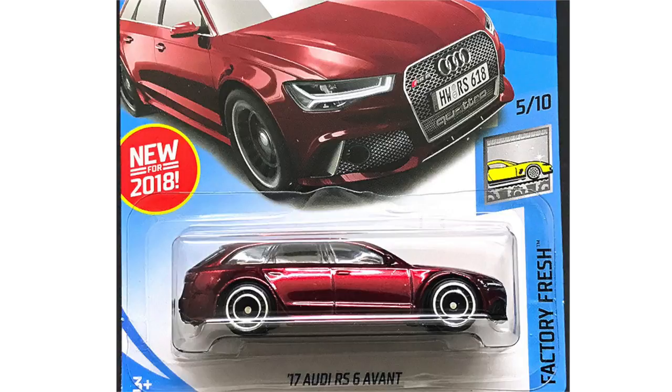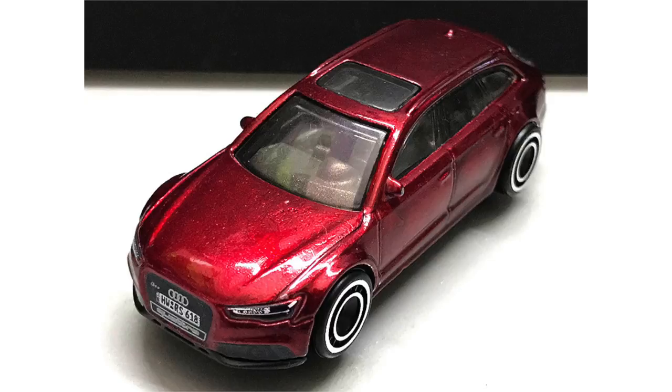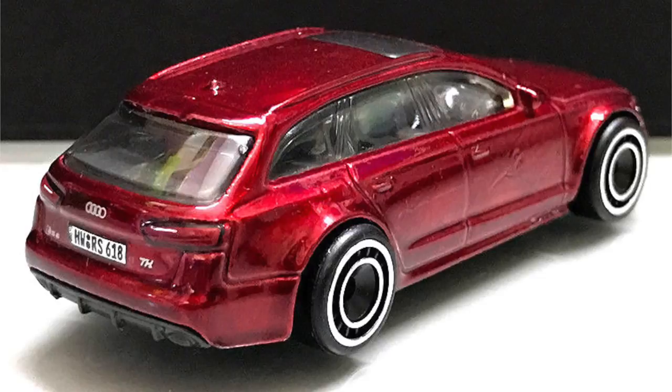A super treasure hunt coming soon for 2018 is the 2017 Audi RS6 Avant. This car will be the super of the M case and it looks like it's going to be one of the best looking cars in the mainline. I'm a big fan of the new Audi cars and the front and rear end details on this model are incredibly nice, making it a great car for any collection.